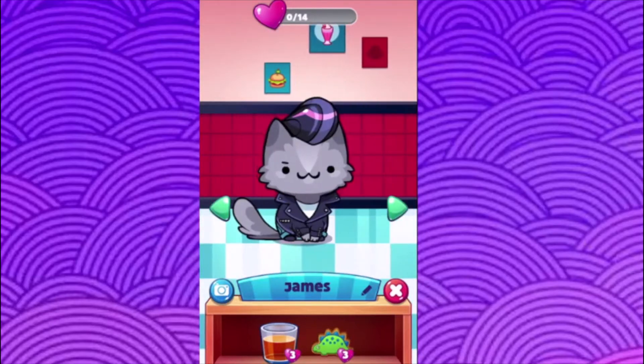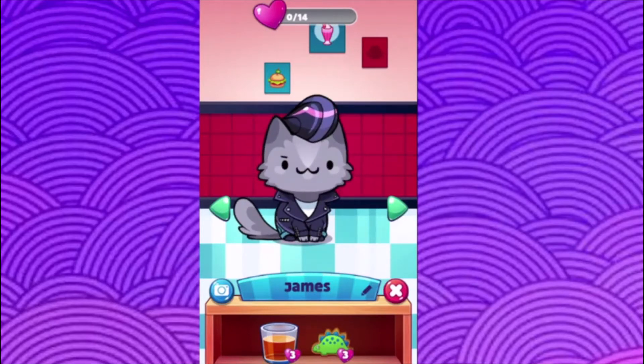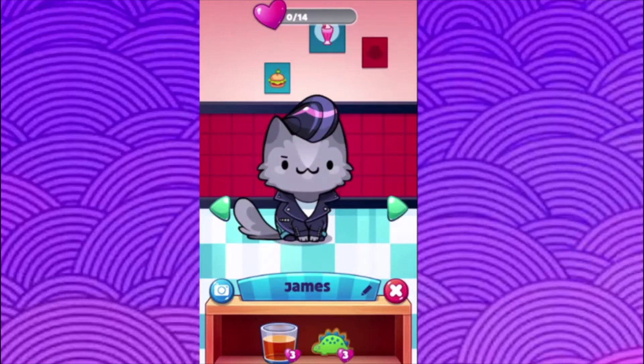Oh we got James! Definitely kind of reminds me of the fawns — very cute. Maybe he's kind of like a reference to James Dean too, with the leather jacket.